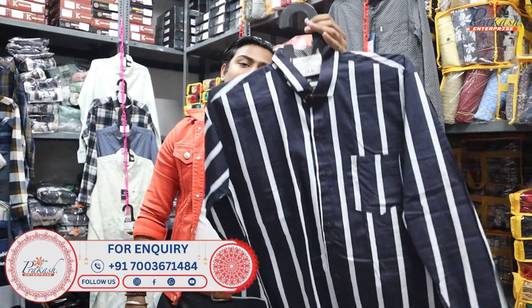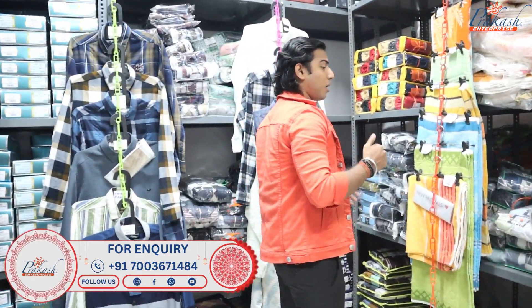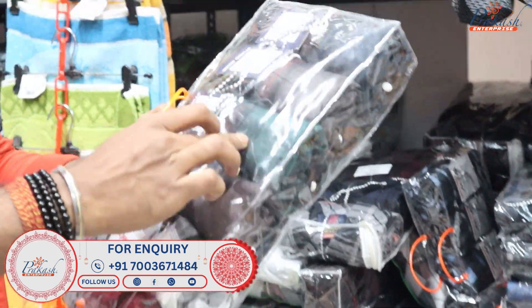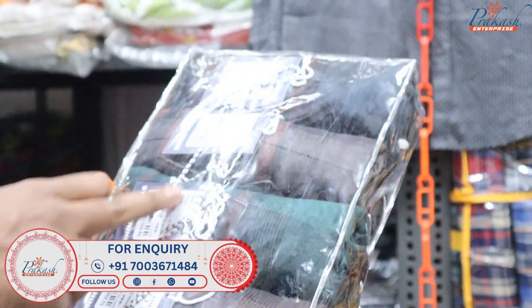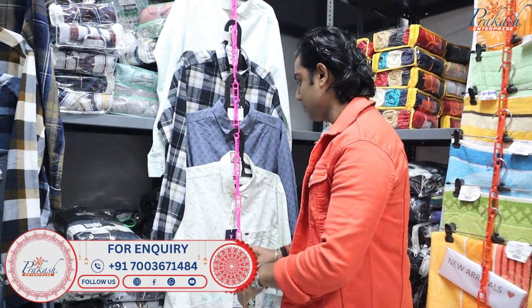This is also a bundle by size. If you get the size — double XL or triple XL — it is also available. Here you can see a range of items and better options. You can see the packaging: 1, 2, 3, 4, 5, 6 — six pieces per package. Different colors are available.